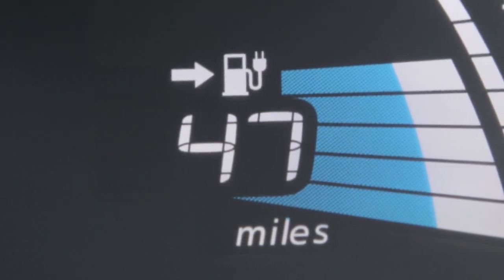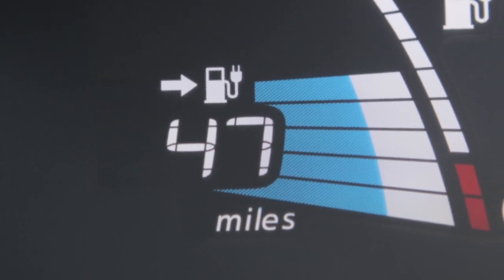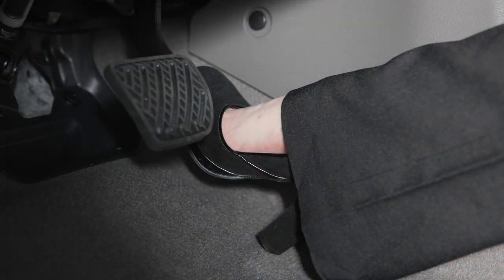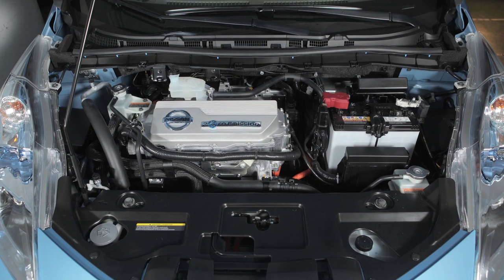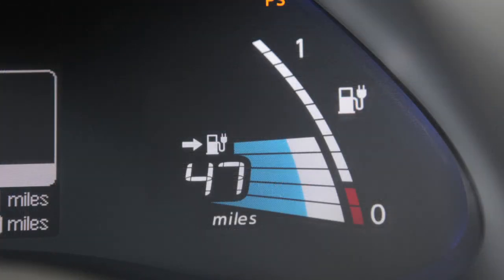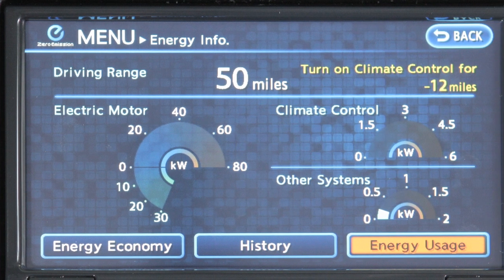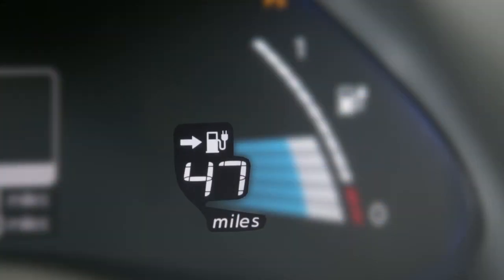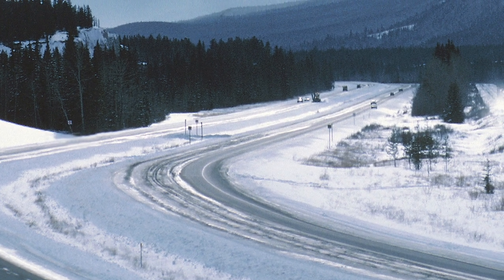The driving range displays the estimated distance your vehicle can be driven before recharging is necessary, and is constantly calculated based on driving style and operational conditions, as well as the amount of available battery charge and the actual power consumption average. The driving range will vary every time the vehicle is fully charged based on the actual average energy consumption from the last time the vehicle was driven. Please note, vehicle range may be reduced when the temperature drops below minus 4 degrees Fahrenheit.